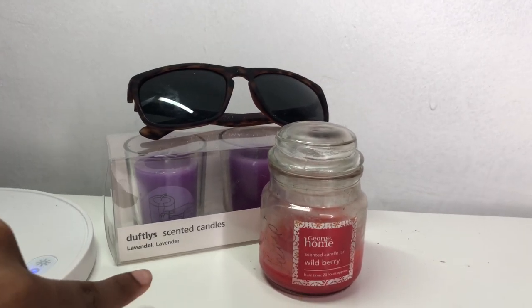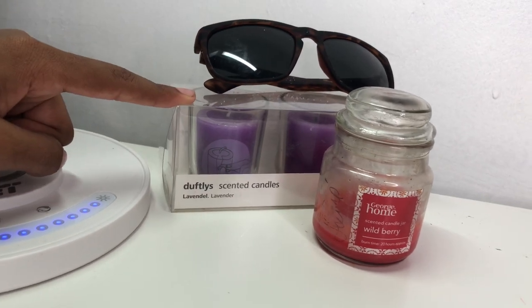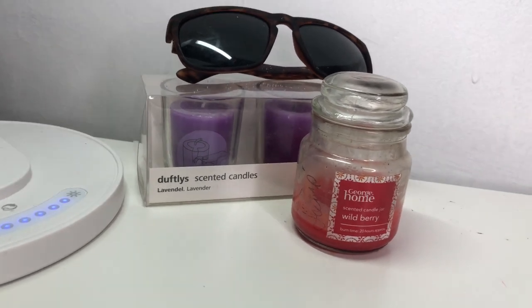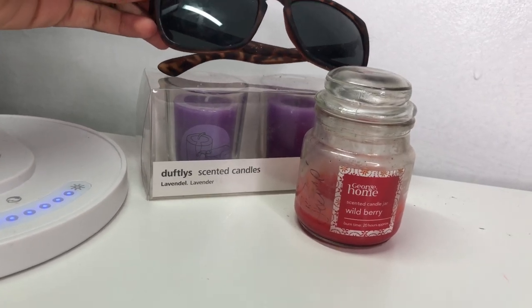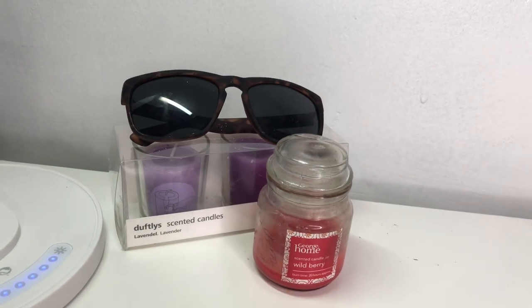Right beside my lamp I have these Duffly scented candles in lavender. They came in a pack of three — I got them at Tiger stores for about one or two pounds. On top of them are my sunglasses; summer has just passed and I couldn't find a better place to put them.